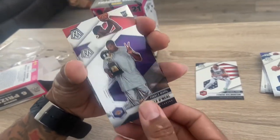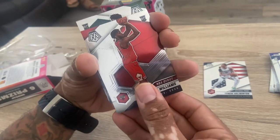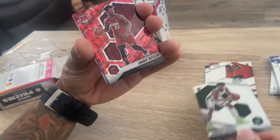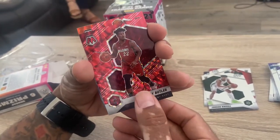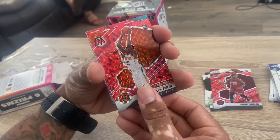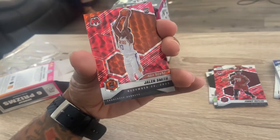We got Shaq. Here comes the rookies - Patrick Williams. I wish that Shaq was my real life big. Jordan Noire, there's a red one. These are the exclusives. Jimmy Butler. We got a rookie.